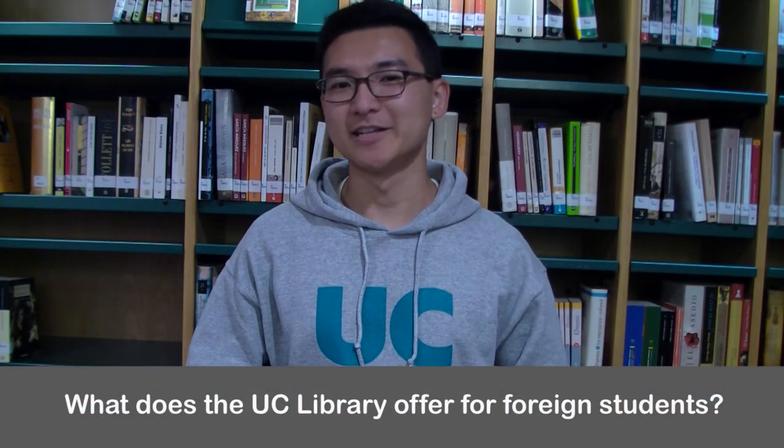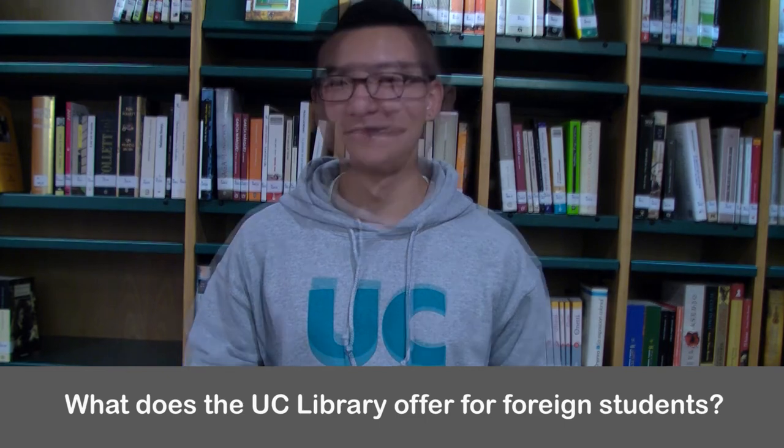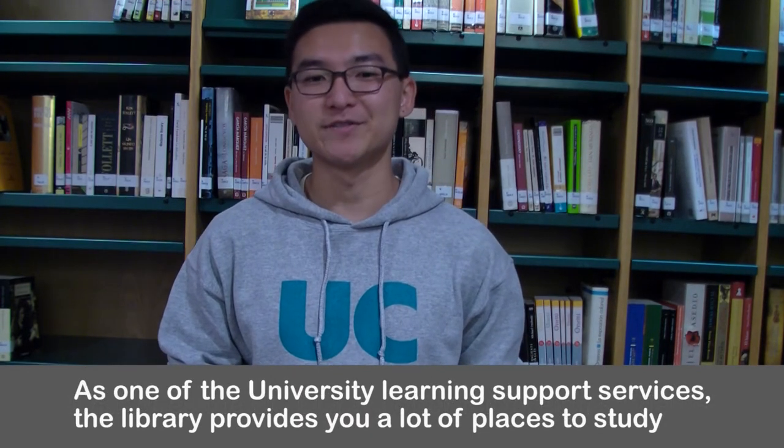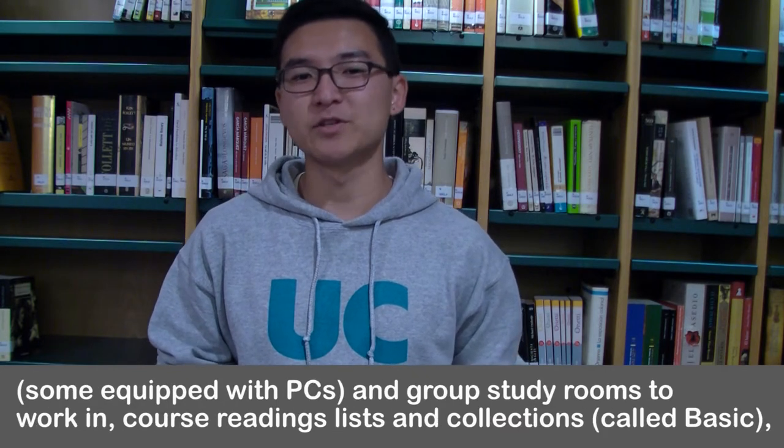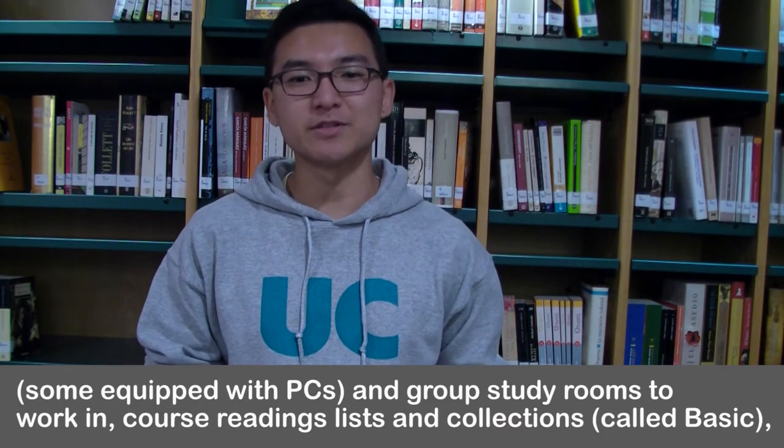What does a university library offer for foreign students? As one of the university's support learning services, the library provides you a lot of places to study. Some of them are equipped with PCs and group study rooms that you can work in.